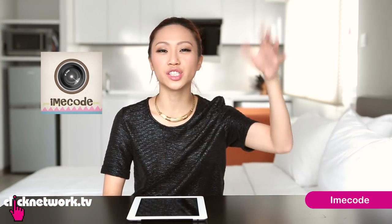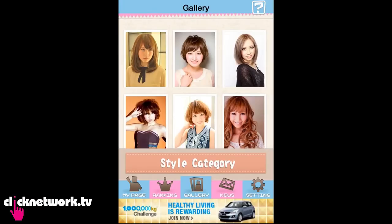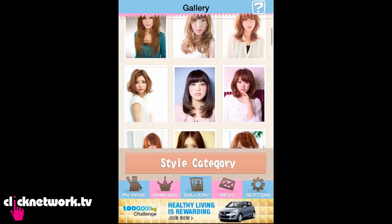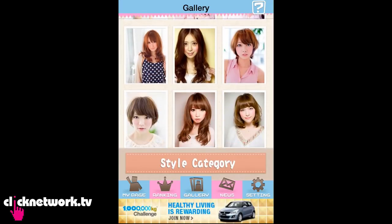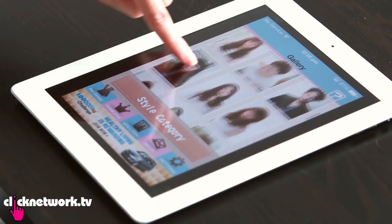This app is great if you're thinking of changing up your look and changing your hairstyle. When you open the app, you'll see a whole range of hairstyles to choose from. If you're really into Japanese hairstyles, this is the perfect application for you. You can even choose men's styles.